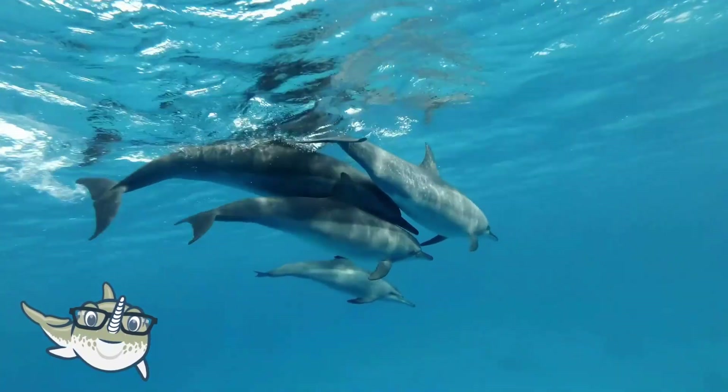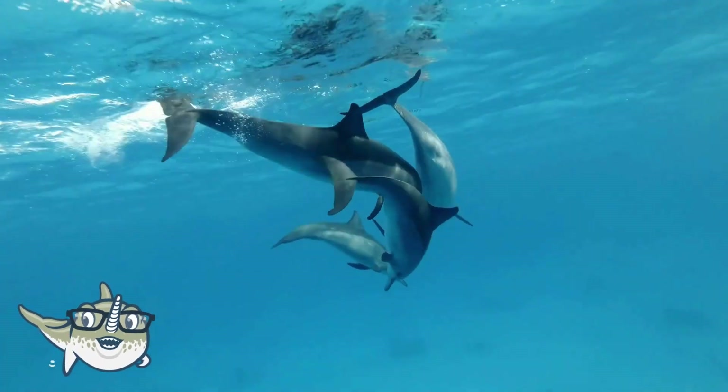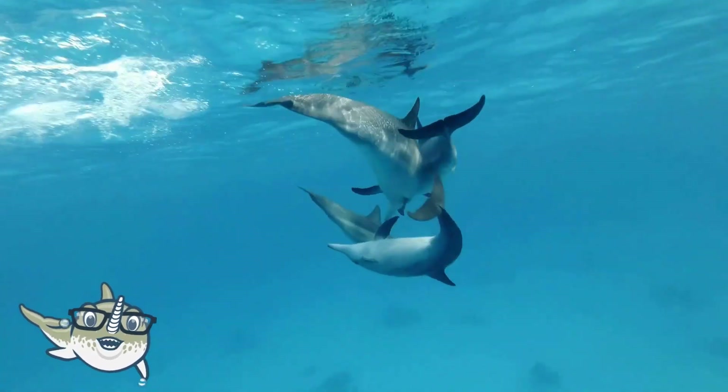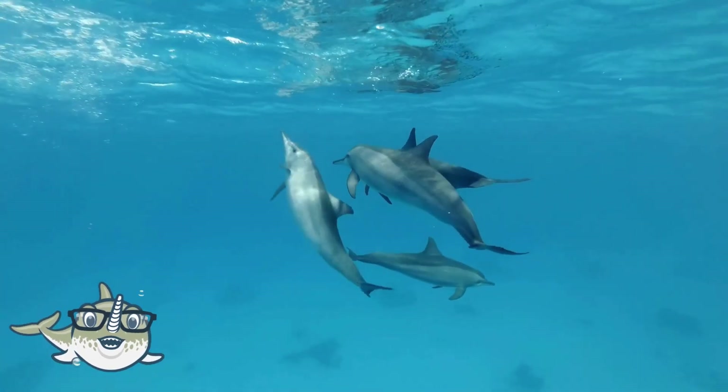Next, let's talk about dolphins. Dolphins are mammals that live in the water, and they are closely related to whales and porpoises. They have lungs, hair, and mammary glands, and they give birth to live young.